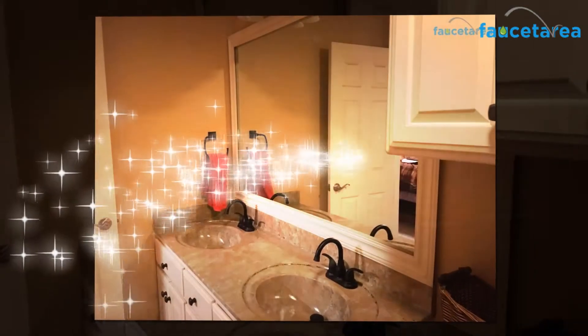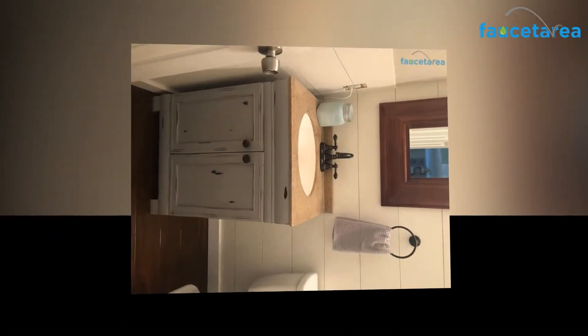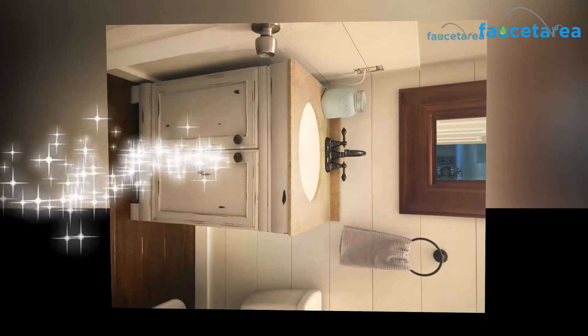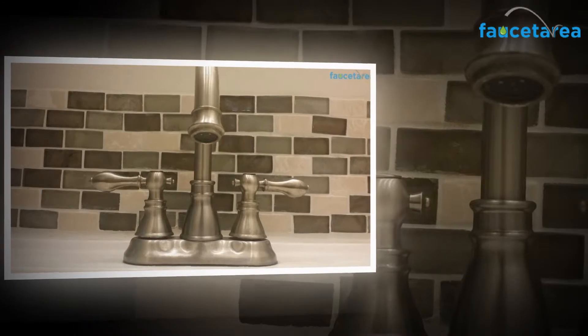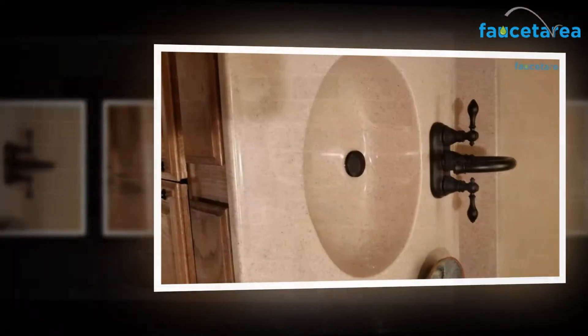Due to the spray form of the water flow, there is less usage of water than required in a standard tap. The Durant F4,501 NB bathroom faucets from Durant are manufactured with high quality materials that make the product long lasting. It has an oil rubbed finish and is also available in brushed nickel, matte black, and polished brass finish. This bathroom faucet can support regular use and can be used for an extended period.